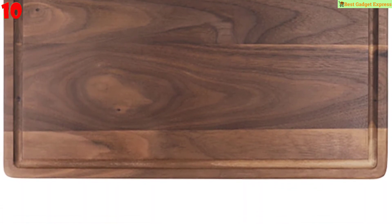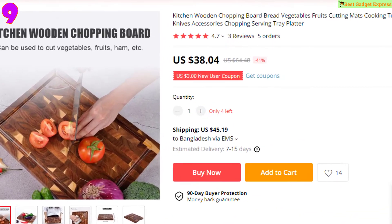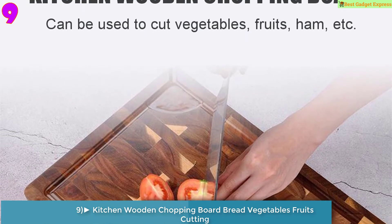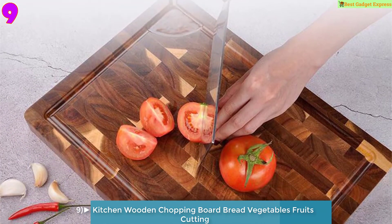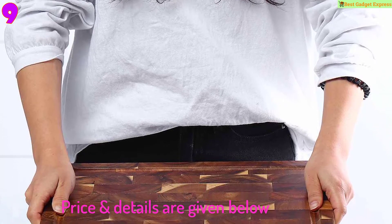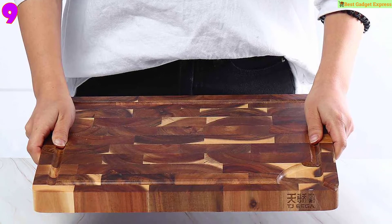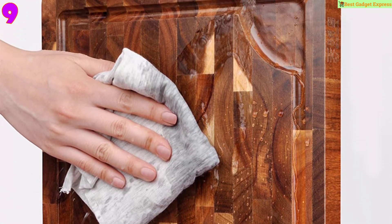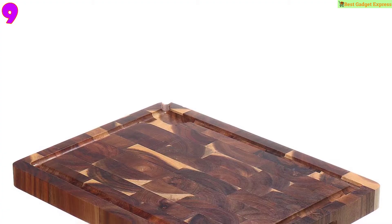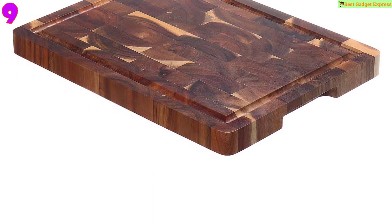Number 9 is the kitchen wooden chopping board for bread, vegetables, and fruits — a cooking tool and chopping serving tray platter. Specifications: material wood, multicolors. Made of wood material, environmental protection and durable, anti-overflow design to prevent food juice from flowing out, can be used on both sides for cutting vegetables, fruits, and more.